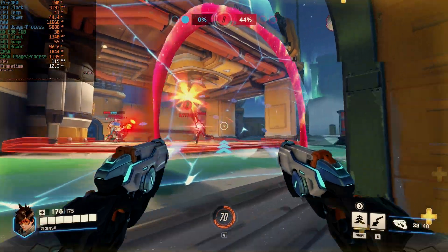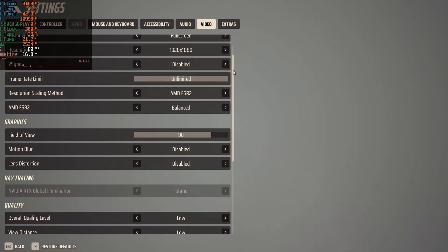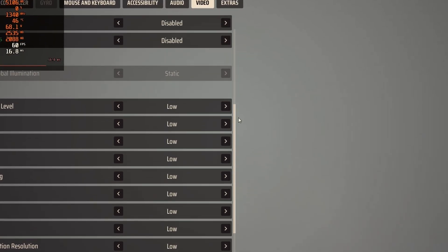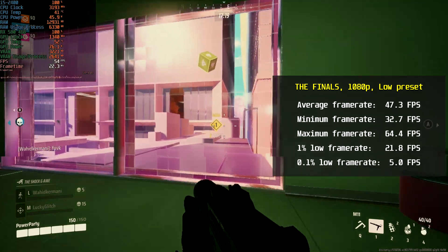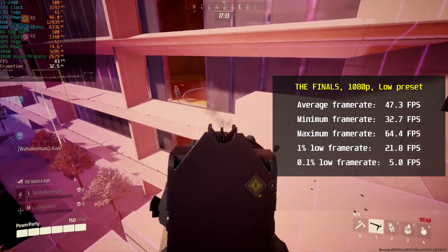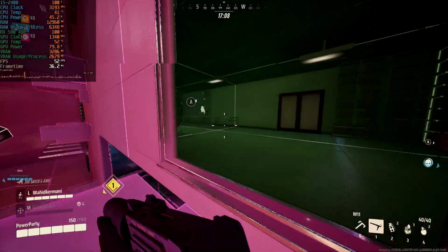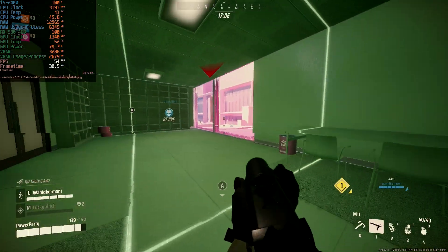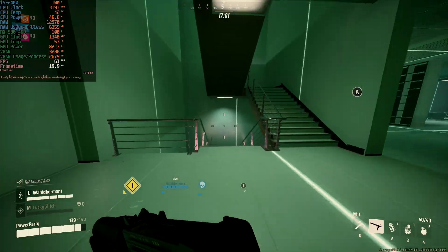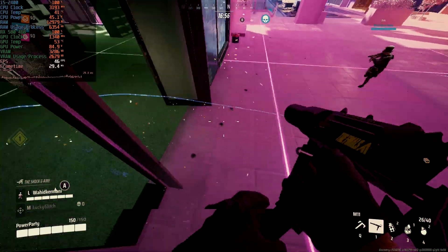Next, I wanted to try a recently released game — The Finals, at 1080p in low preset, with FSR 2 set to balance to make sure it was playable. Average FPS was 47.3, minimum was 32.7, and maximum was 64.4 fps. With fast-paced gunplay, FPS dropped fast when I was in action. But strangely, when the framerate dropped there weren't any stutters or glitches, so I didn't even notice the frame drops and thought I was playing at 60 fps most of the time.